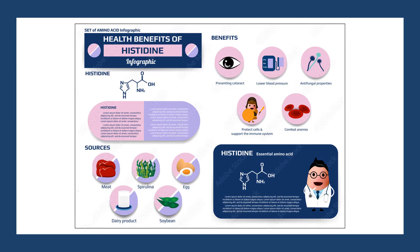Histidine has antioxidant and anti-inflammatory activity. It may protect the heart and lower blood pressure, lower blood sugar, help you lose weight, help with brain function, protect the skin and reduce blood clots.